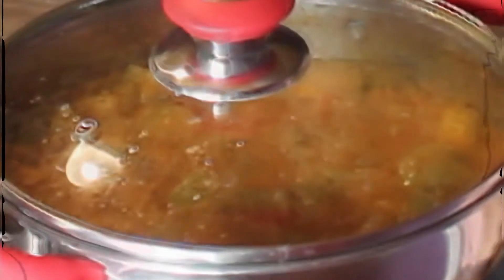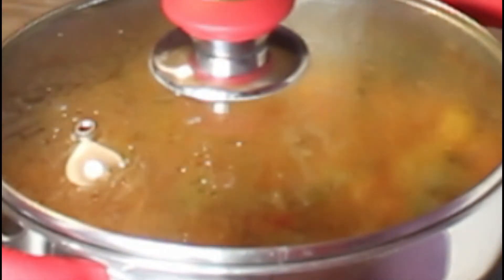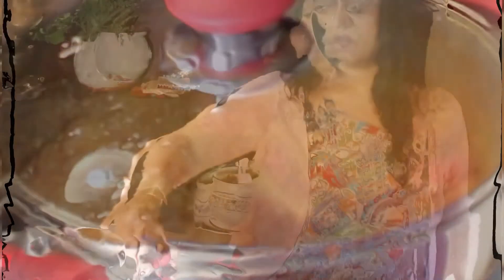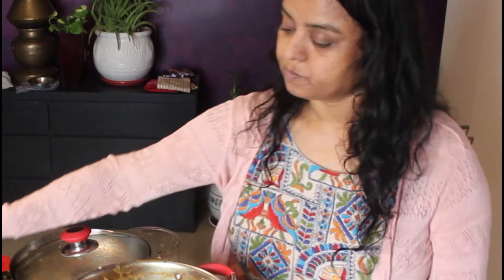I'm adding sambar powder but the bottle is finished, so I need to make more sambar powder. I let it cook for another five minutes, then added salt to the brinjal. Now it is ready — I tasted it and it's yum!